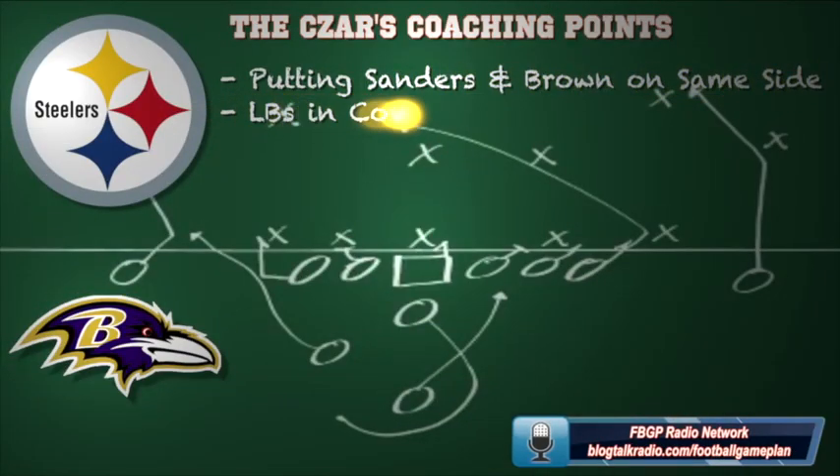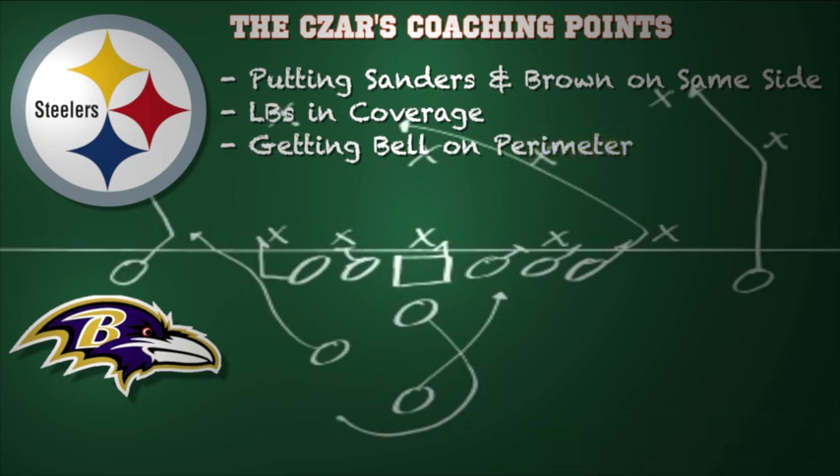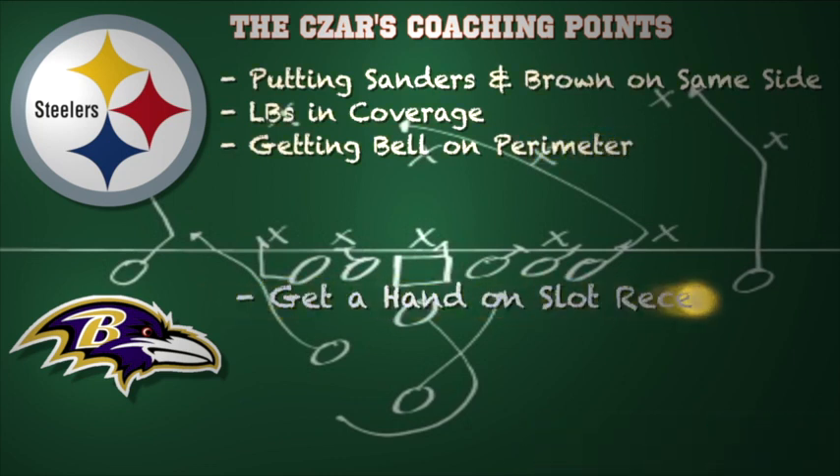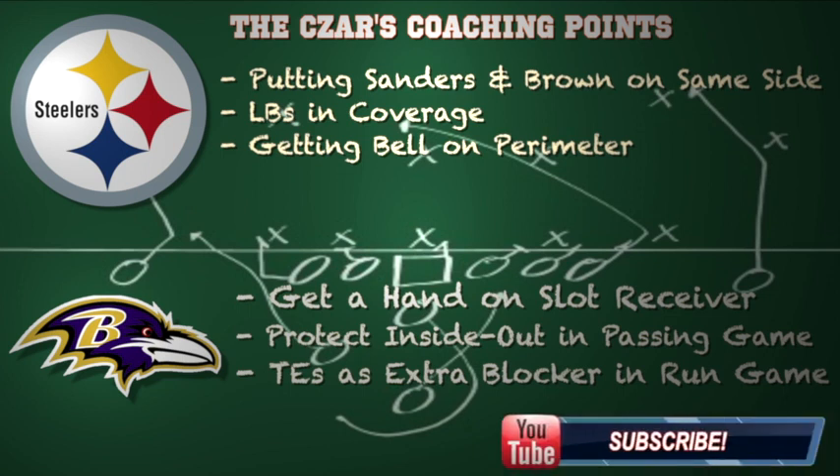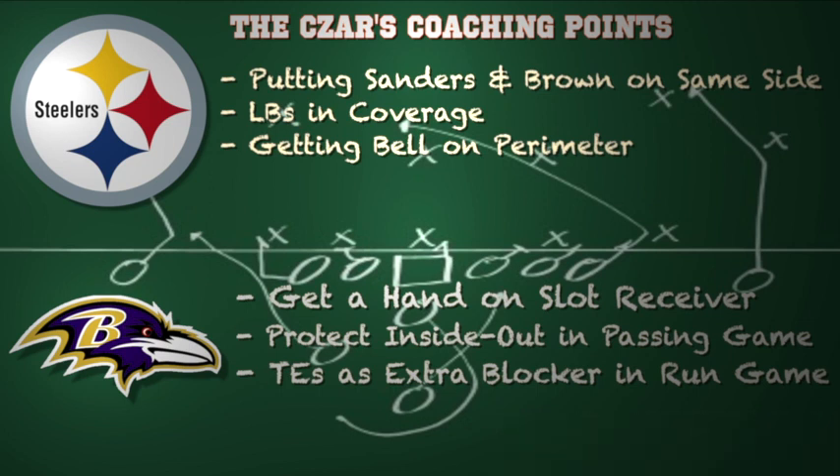Now here are some coaching points for both teams. For Pittsburgh, I would look at putting Emmanuel Sanders and Antonio Brown on the same side — a great way to get Baltimore to tip their coverage hand and to isolate Heath Miller on the back side. The linebackers in coverage will have to play a huge role; they need to protect the middle of the field because Baltimore runs a lot of crossers, digs, and in routes. Getting Le'Veon Bell on the perimeter is going to be key — bigger backs on toss plays and counters do a great job setting up their blockers, planting their foot and getting downhill quickly.